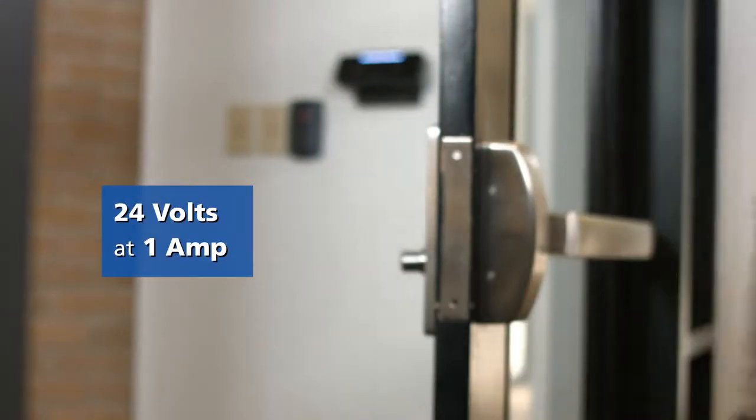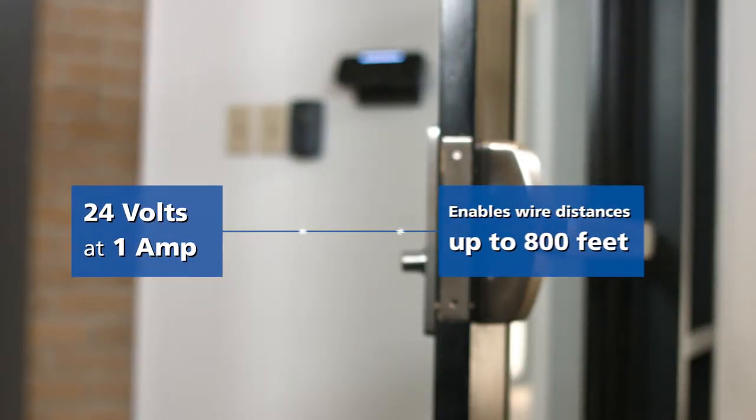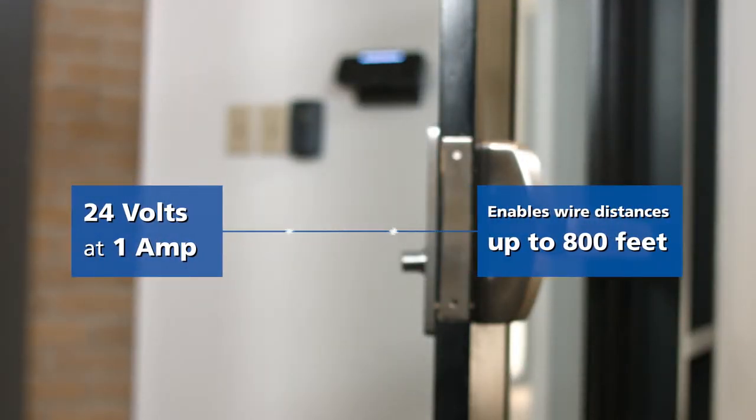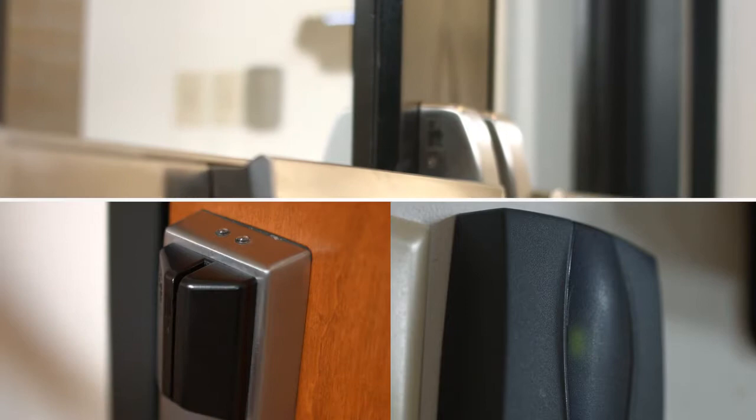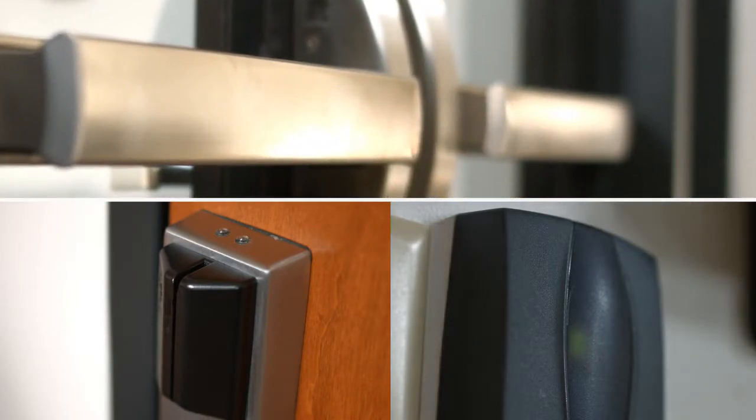With less required power and longer wire runs, the MLR ensures added flexibility, not to mention better aesthetics. The MLR easily integrates with existing security components, making it a viable solution for new and retrofit projects.